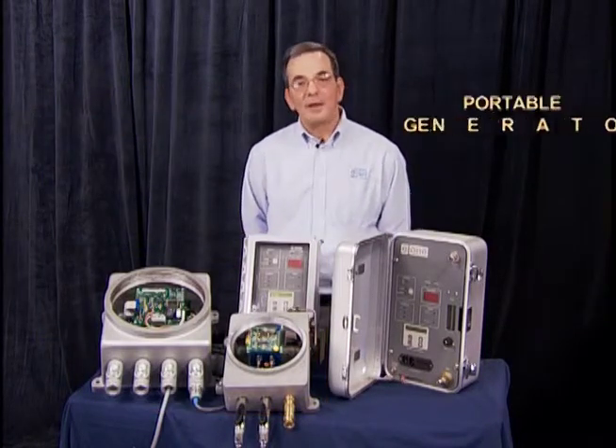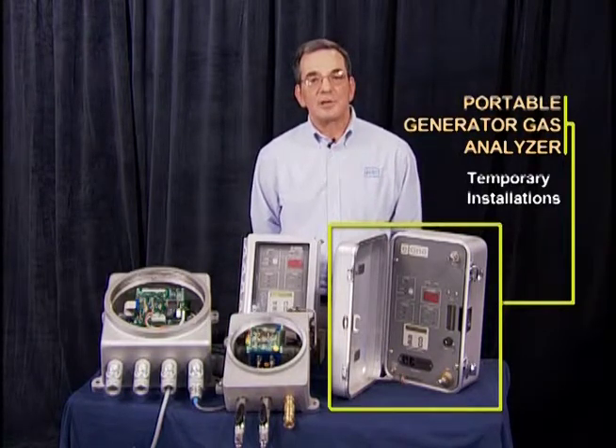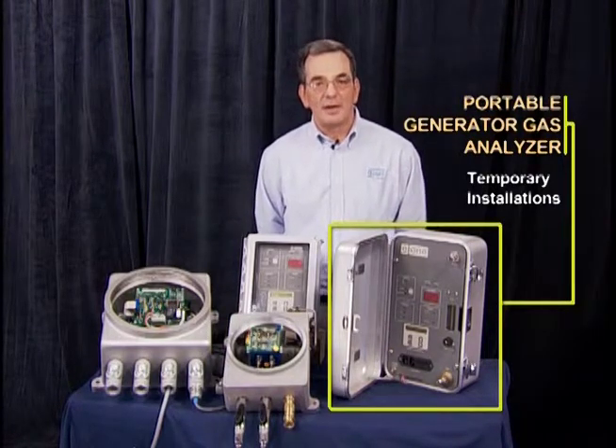The system on my left is designed for temporary installations — it's a portable generator gas analyzer.